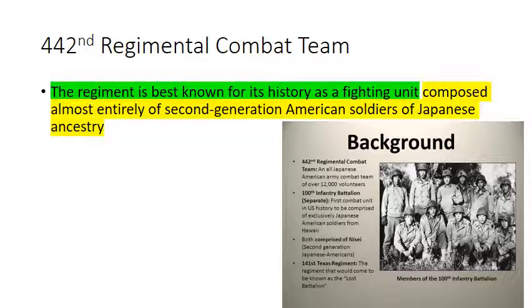Japanese Americans fought in a famous regiment, the 442nd Regimental Combat Team. Despite being discriminated against on the West Coast and forced into internment camps, these Japanese Americans — second-generation American soldiers of Japanese ancestry — fought heroically for the United States, primarily in Italy.